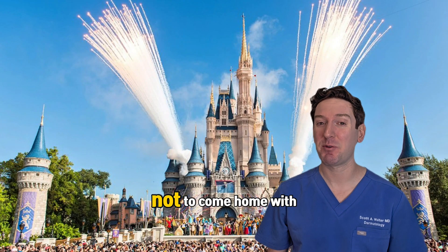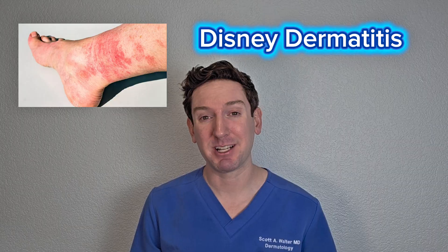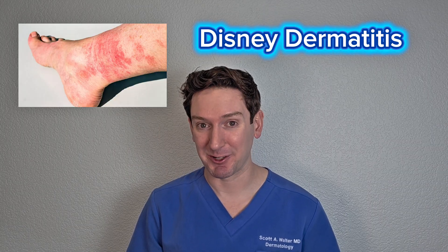You go to Disney for the magic, not to come home with a rash. They're calling it Disney dermatitis. I'm a dermatologist, so let me explain what's going on here. Is it dangerous? Is there a way to prevent it? And what should you do if you do encounter this rash?